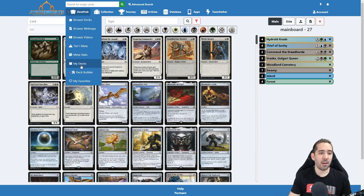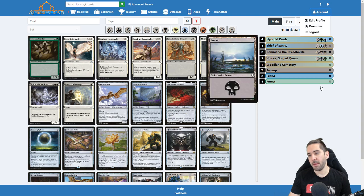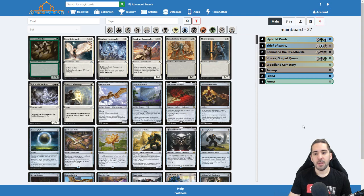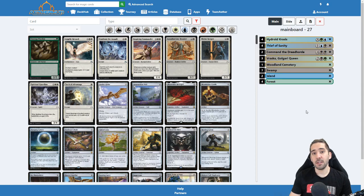Going into the deck hub and selecting the deck builder will bring up this view. You do not have to be logged in to do this — I am actually logged in right now, but you can access this without logging in. As you can see, it automatically loaded a deck I've been building on earlier. This also works without logging in — it actually uses the browser's web storage and saves the deck there.